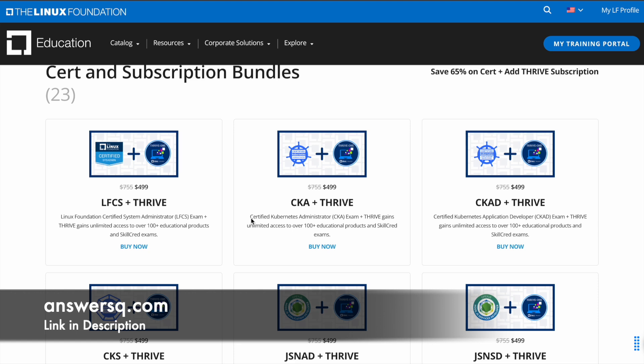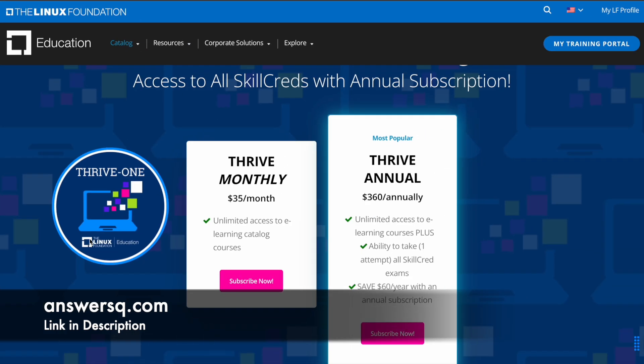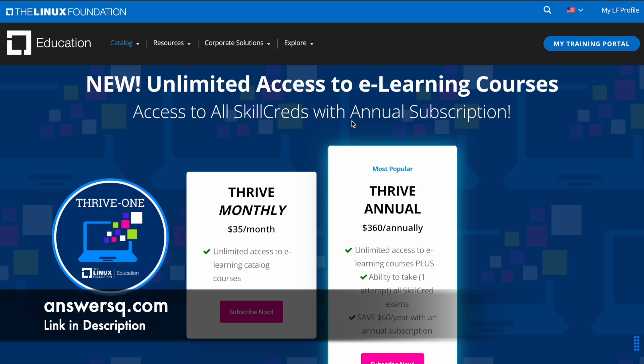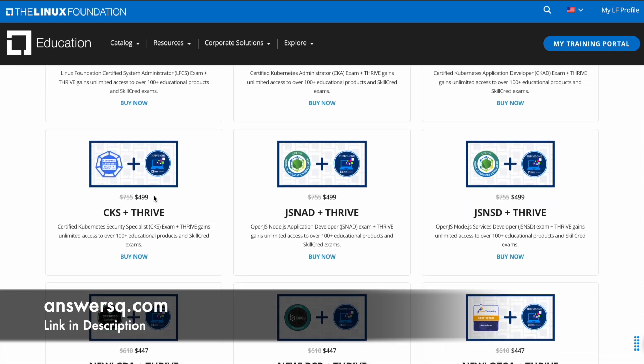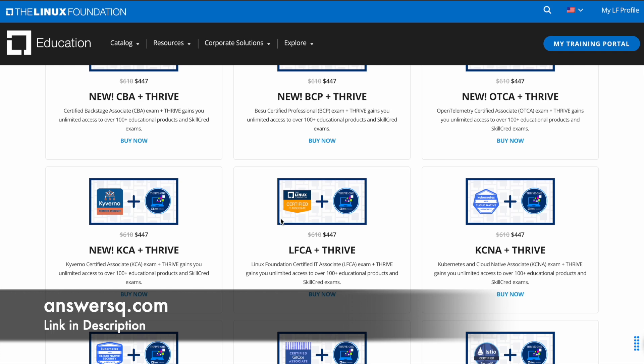For example, if you take the CKA exam with a Thrive One subscription, you can get it for $4.99 instead of paying $7.55. Thrive One subscription gives you unlimited access to all the courses in Linux Foundation — unlimited access to e-learning courses and skill credit programs with annual subscription. This is available at a discounted price, and you can bundle it with LFCS, CKAD, or CKS, whatever certification exam you want, combined with Thrive One subscription at a discounted rate.